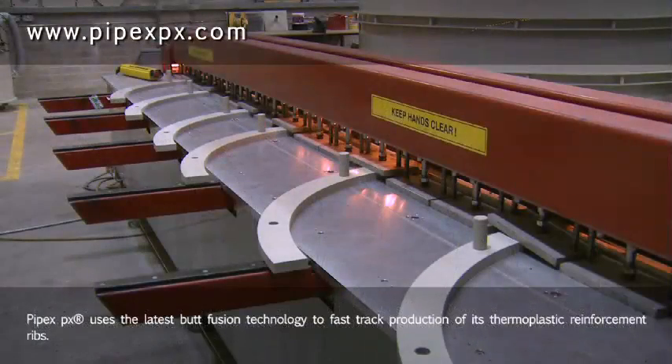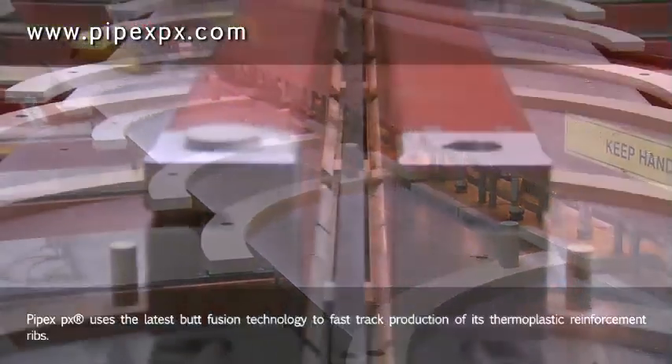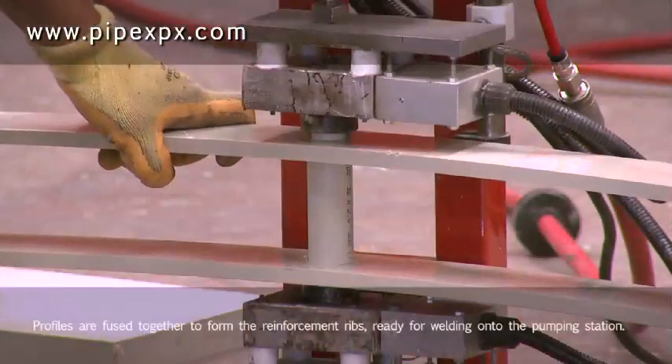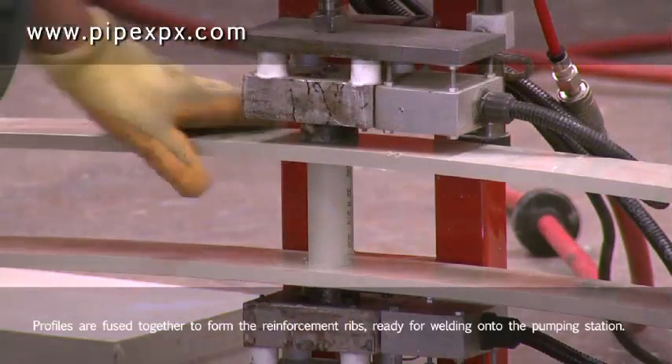PIPEX uses the latest butt fusion technology to fast-track production of its thermoplastic reinforcement ribs. Profiles are fused together to form the reinforcement ribs ready for welding onto the pumping station.